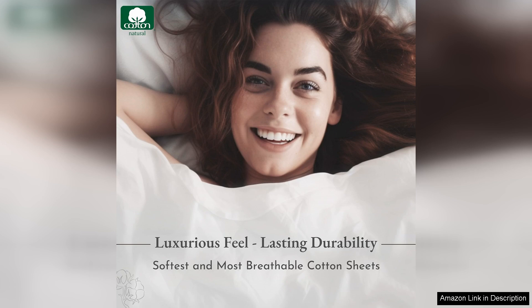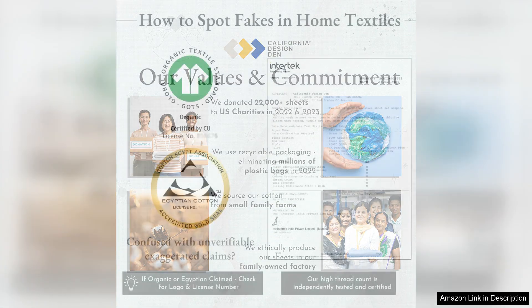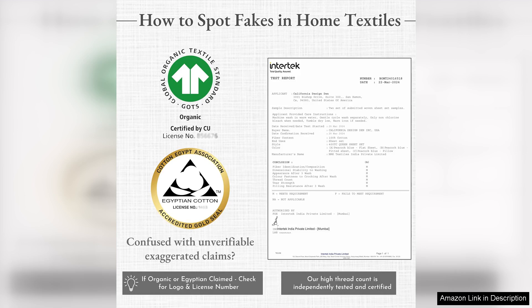The design is elegant yet understated, making it versatile enough to complement various bedroom decors. Whether your style leans towards modern minimalism or classic aesthetics, this set will enhance your space beautifully. Additionally, the California Design Den brand prides itself on ethical manufacturing practices, which gives me peace of mind knowing my purchase supports responsible production.